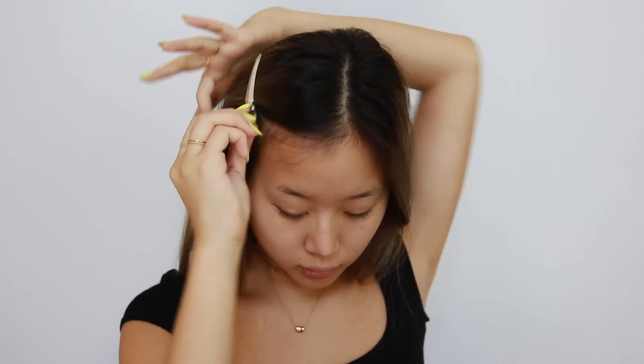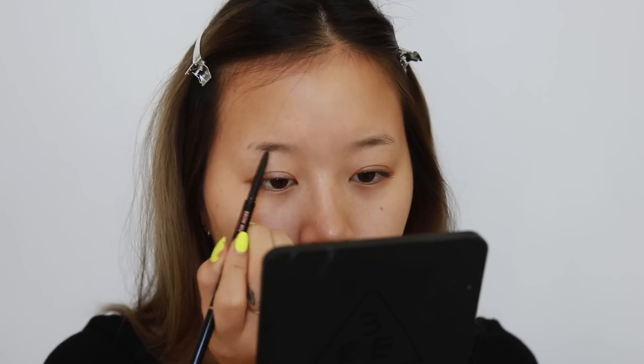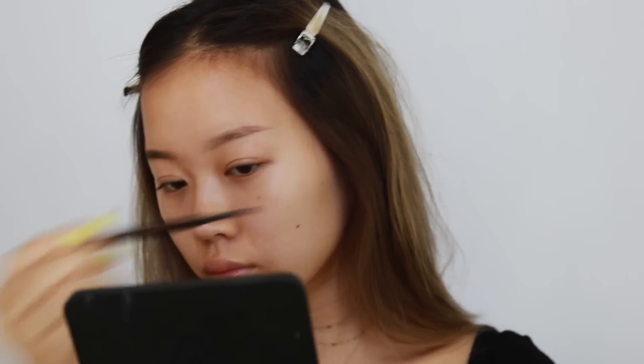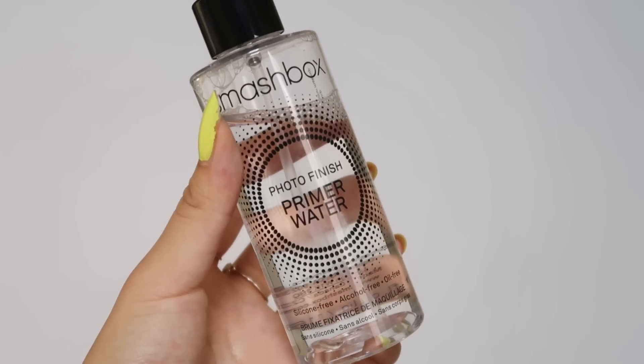Moving on to makeup! First I'm clipping my hair back with metal hair clips and going straight in for the brows. I'm using the Anastasia Beverly Hills Brow Wiz in medium brown as usual. I always like to do my brows first for school because if I'm in a time crunch, my brows are the most important thing I need on my face. After brows, I'm priming my skin using the Smashbox Primer Water.